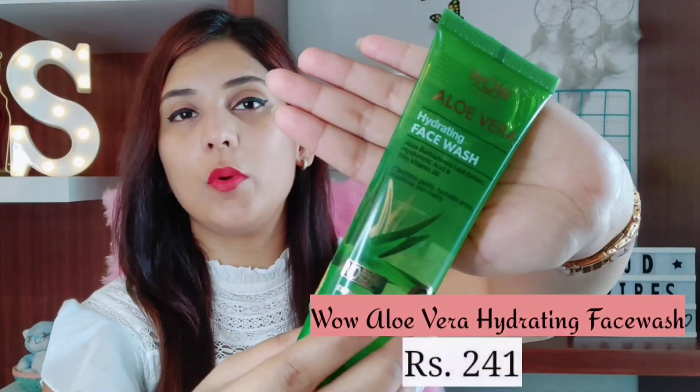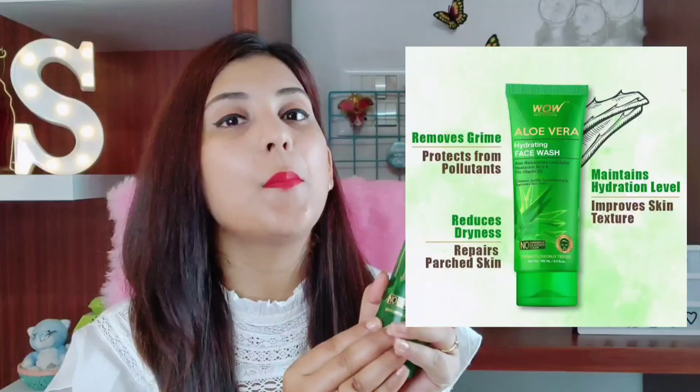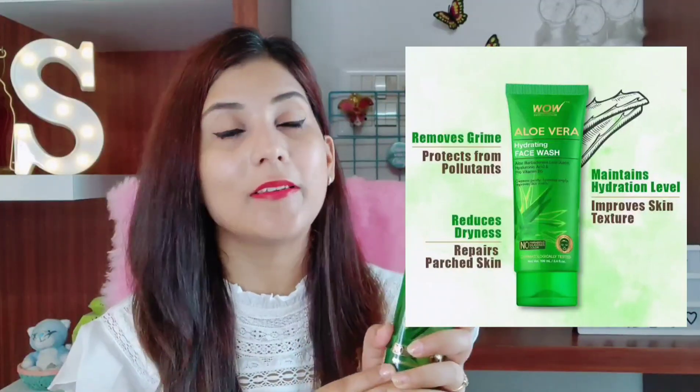The next face wash I have recently started using and I am loving the results so far is the Wow Aloe Vera Hydrating Face Wash — it is doing its job amazingly. This face wash has all the goodness of aloe vera gel, pro vitamin B5, hyaluronic acid, cucumber, calendula and green tea extracts. Aloe vera gel calms and soothes our skin, making it super useful especially in this scorching weather. Pro vitamin B5 also helps reduce hyperpigmentation on the skin.